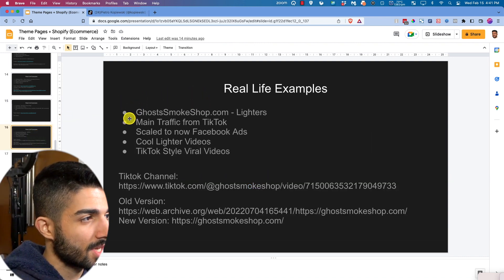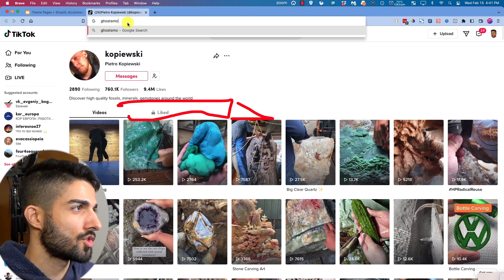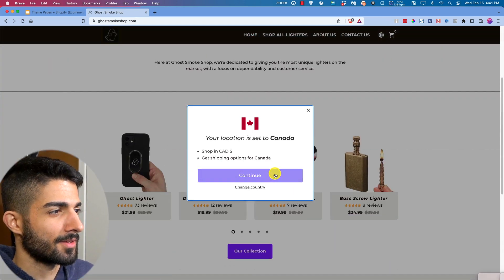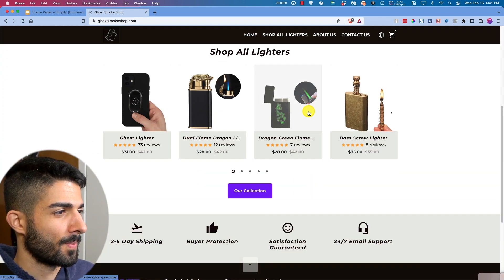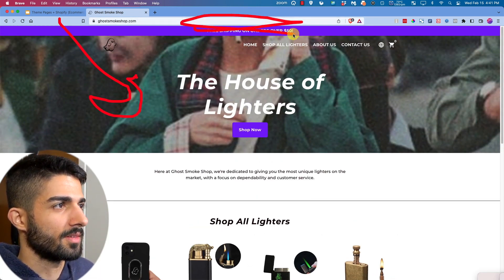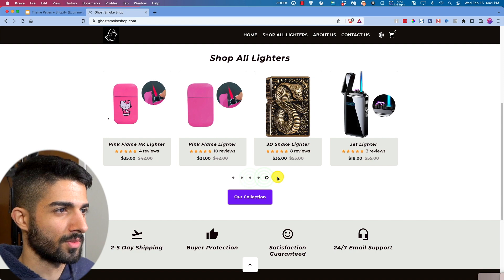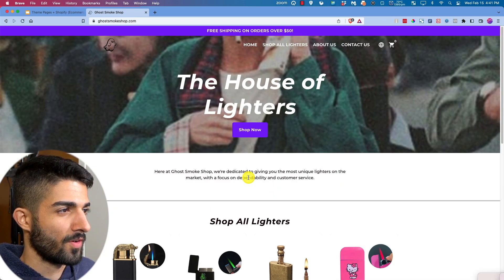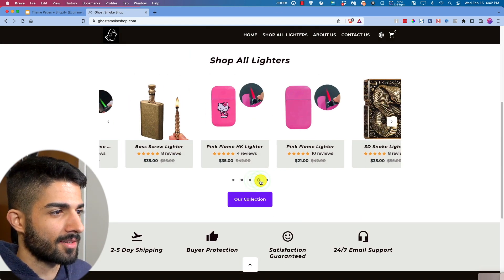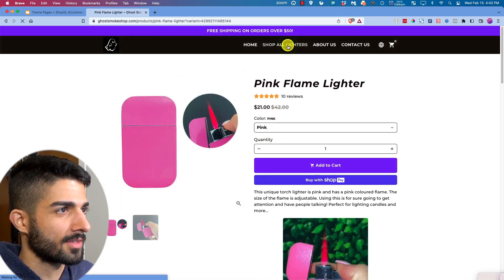Next we have ghost smoke shop dot com — they sell lighters. Personally I don't like their grainy banner or the way the colors don't match, and the product images look like Alibaba images. It's not the best site, but they are getting sales — you can see on their TikTok people saying they want it and have purchased it.